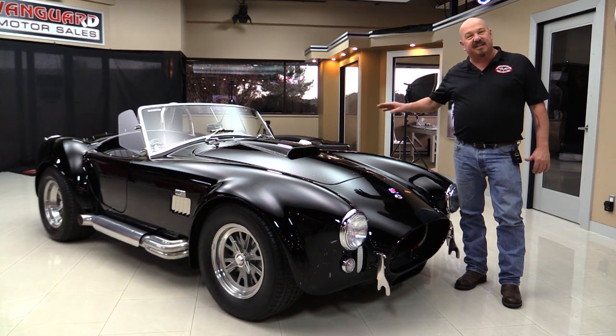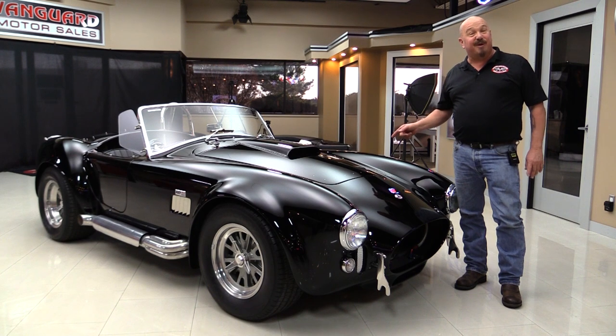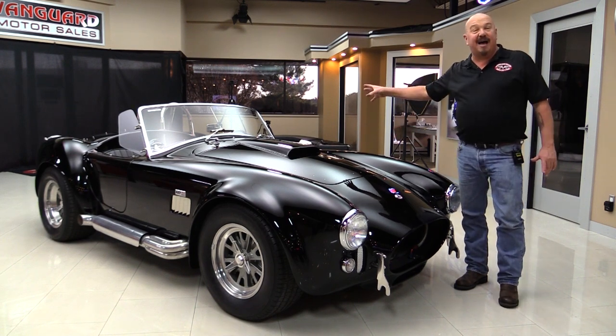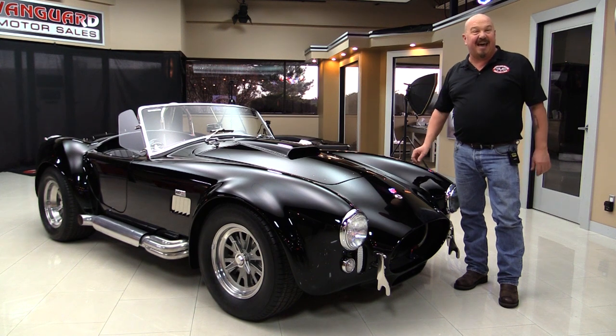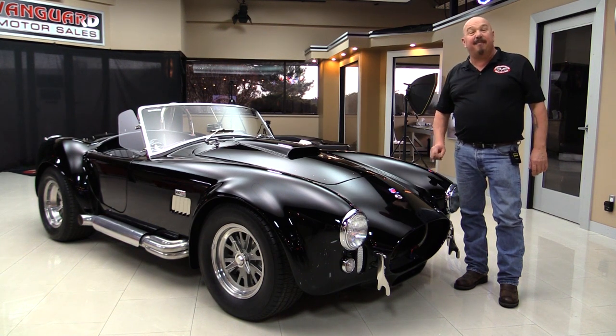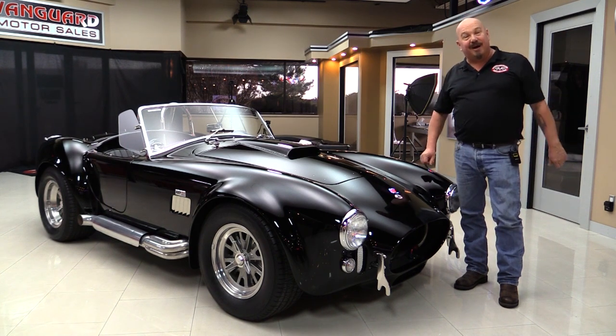We're gonna put it up on the lift so you can see how nice the bottom side is. We'll pop the hood and take a look at that Motorsports motor. We'll look at the interior, and we even put the convertible top up in the pictures so you can check that out. Go to our website at VanguardMotorSales.com — now come on up and we're gonna fire this monster up.